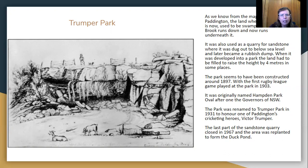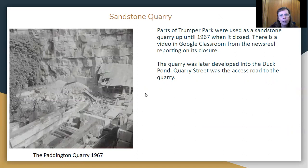The first rugby league game was played at the park in 1903 — before any real organised rugby league games, and certainly no NRL at that time. Trumper Park was originally named Hampton Park Oval after one of the governors of New South Wales. The park was renamed Trumper Park in 1931 to honour one of Paddington's cricketing heroes, Victor Trumper, who is still very well known today. The last part of the sandstone quarry closed in 1967 and the area was replanted to form the duck pond. I've attached a video to Google Classroom — go in there and watch the video showing how they were sawing up the sandstone and the buildings they used to build with that sandstone.